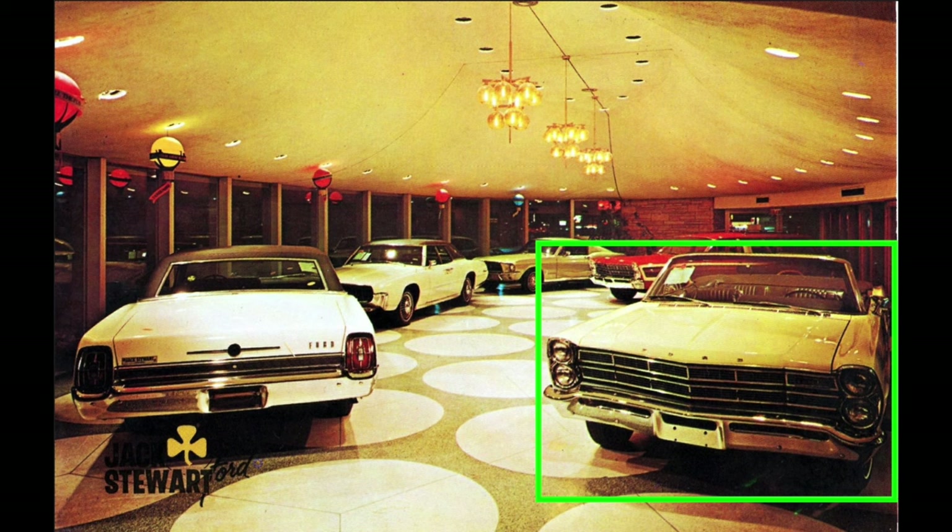The car pictured is painted either Wimbledon white, springtime yellow, or pebble beige, and has a charcoal black standard bucket seat interior. Jack Stewart Ford ordered and sold a total of eight 1967 Ford XL convertibles, of which six were painted colors other than those three. Of the remaining two cars, one was painted Wimbledon white and the other springtime yellow. The Wimbledon white car had a pastel parchment colored interior, so it's out of the running. The springtime yellow car had a charcoal black interior — we have a winner.